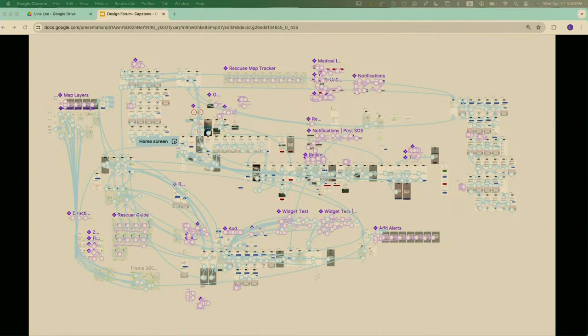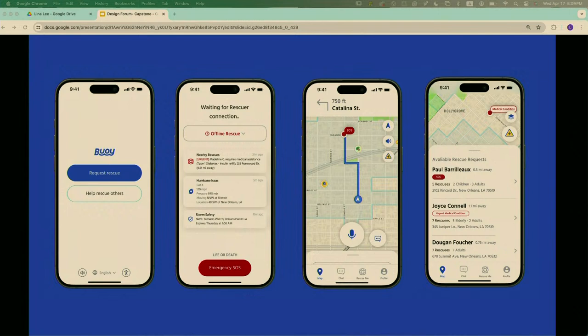This was my final Figma file — last time I counted it was 234 frames and components, and I've added more since then. Lots of connections. Here are some screens from my final prototype. If you want to try it, you can come to the gallery and test it on iPad or on your own phone. Thank you.